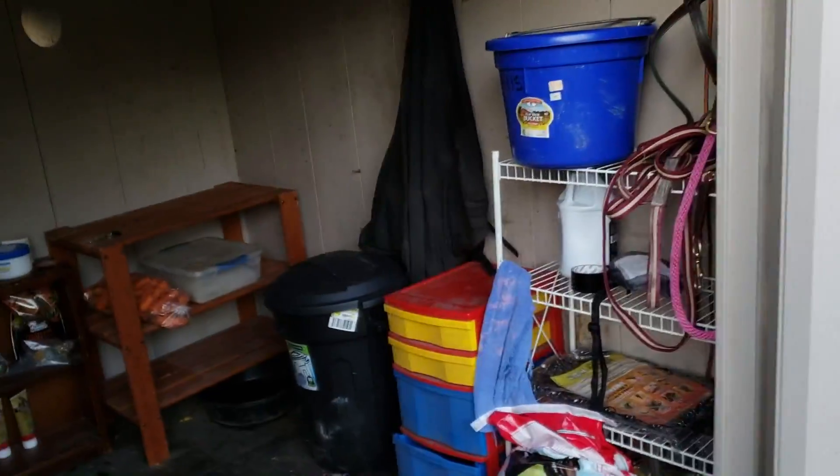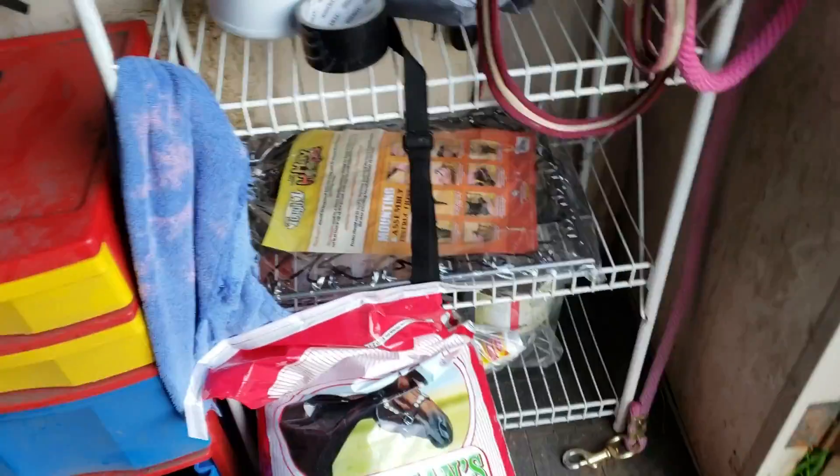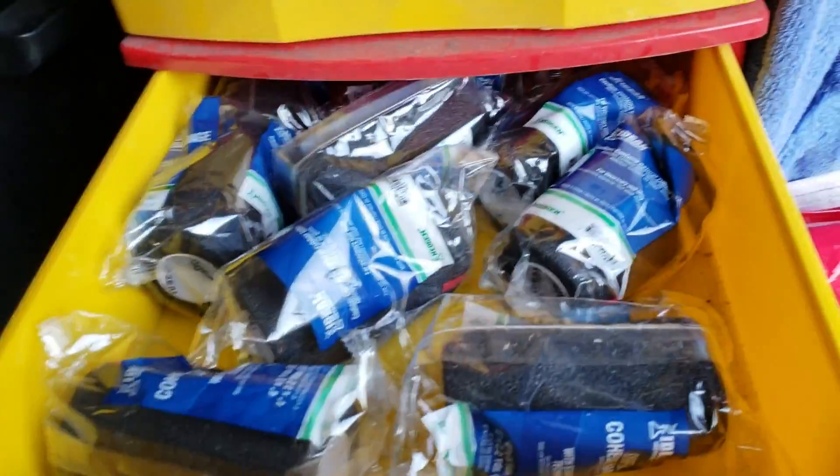So I organized the feed room and I'll walk you guys through it. It's pretty small. Basically this shelf is for miscellaneous stuff — there's a hay net that I need to install in their shelter. And then the bottom rack is just a water heater and some first aid stuff. In here I have some supplement stuff. This is first aid.